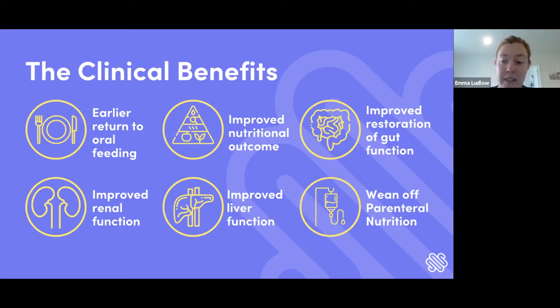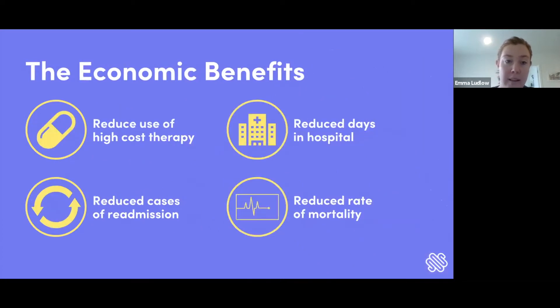There's improved renal and liver function for patients, which in the short term should help them wean off parenteral nutrition. The economic benefits of weaning off parenteral nutrition total around $6,000 to $8,000 a month. This also removes the risk of a percutaneous catheter infection that's associated with the administration of parenteral nutrition.